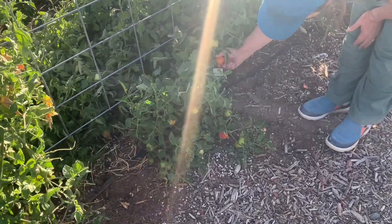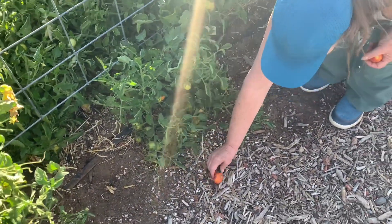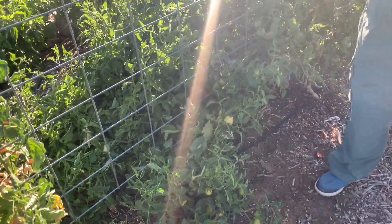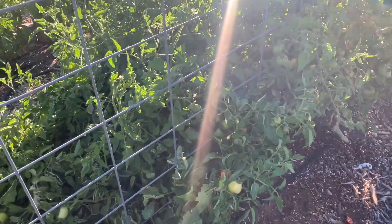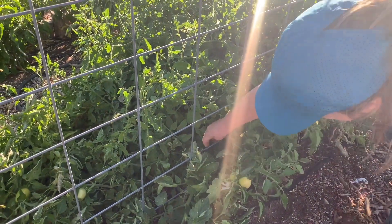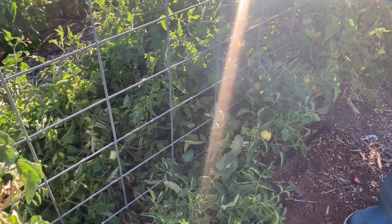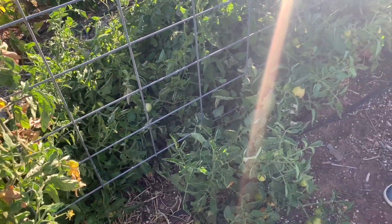You left that half-eaten one intentionally, right? No. I thought you left one. There's another one right there — eaten? No, further up. Ooh, that one's nasty. They all have blossom end rot, right? Yeah, they all do.